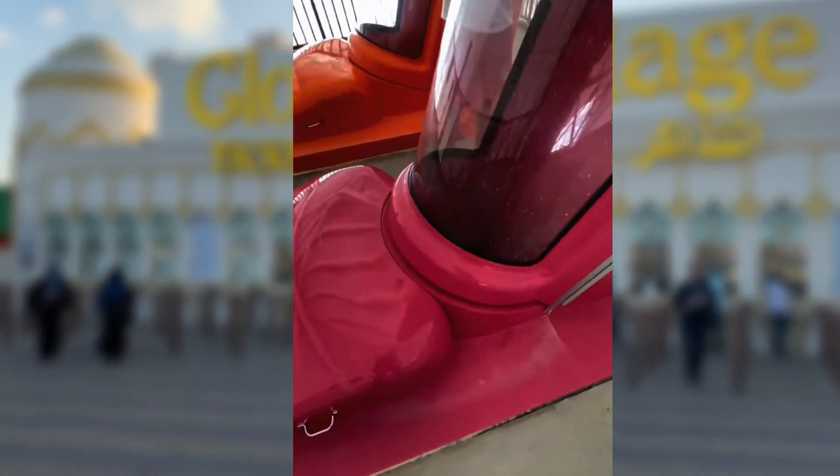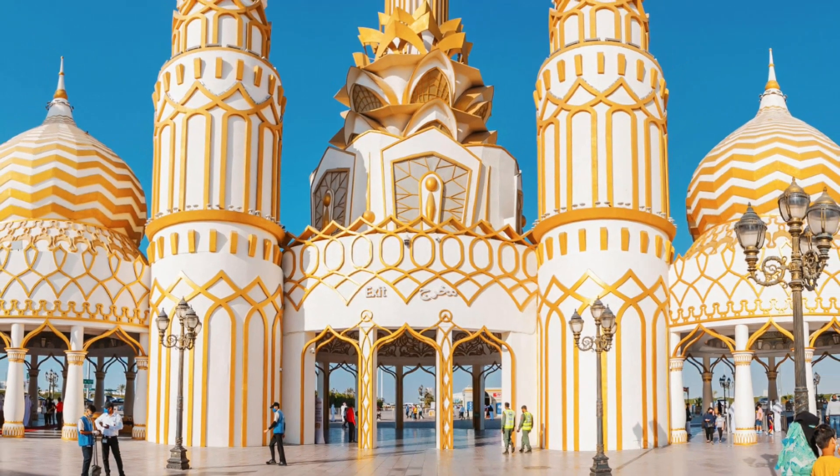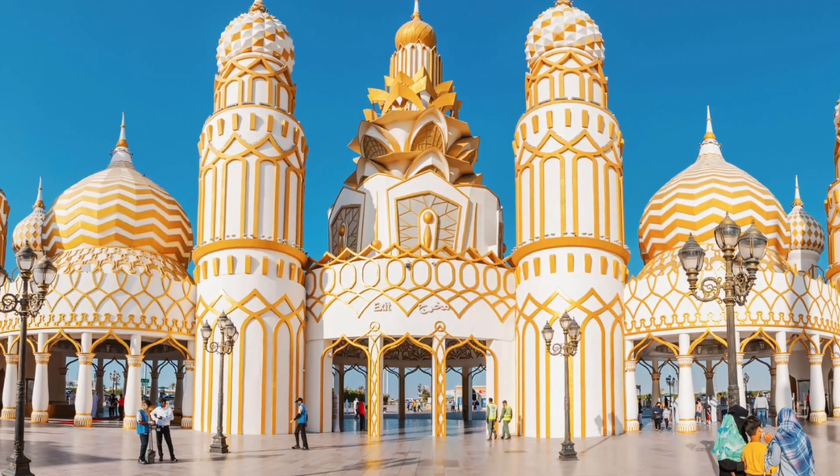Join me on a fun poetic tour as we explore Global Village and all it has in store. From rides and games to food and shopping galore, this Dubai gem offers entertainment and culture in store.